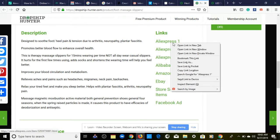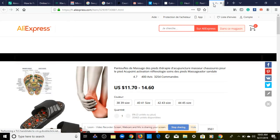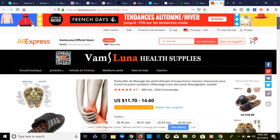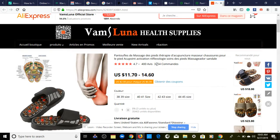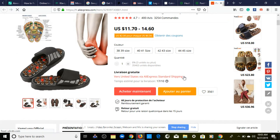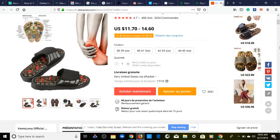First things first, we're going to take a look at the AliExpress supplier in a new tab. There's something going on with my computer displaying in a different language, but regardless — this product has over 3,254 orders. It ships ePacket and will arrive roughly around October 17th — about 20 days.